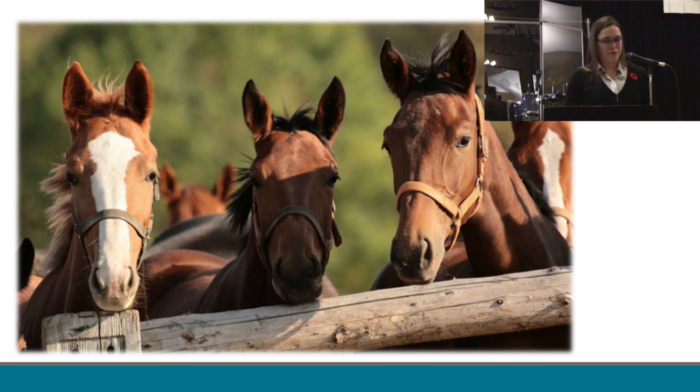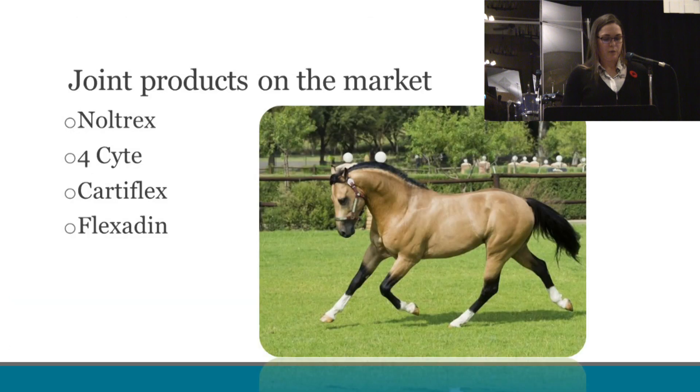Changing gears now and moving away from infectious diseases, the next portion of this talk will look at some of the newer joint support products. As Dr. Pantillo mentioned earlier, horses are so active and exercise quite often, which leads to wear and tear in the joints. This leads to inflammation, which then leads to pain and the physical breakdown of cartilage and joint disease. In the early stages of inflammation you have inflammation of the joint capsule, but over time this leads to cartilage degeneration and osteoarthritis. We have nutritional and intra-articular management used to help decrease inflammation in the joint, slow joint degeneration, and alleviate pain. The four products I'll be talking about are listed here.